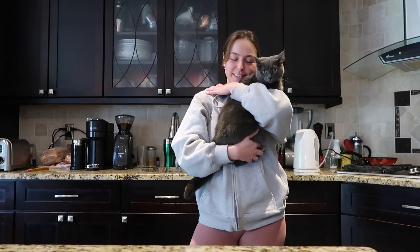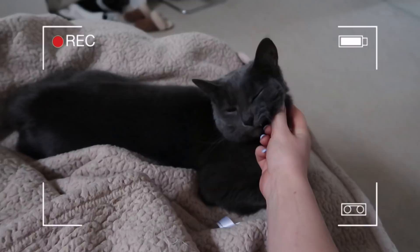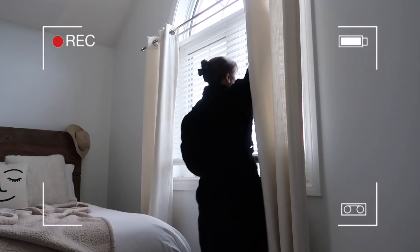Good morning besties, welcome back to another vlog! Good morning from Tinsel — she hates being held. I had a pretty good morning. I woke up at 7:15, laid in bed for a bit — I usually do that for about five minutes just to wake up. I changed, got my Athletic Greens, and headed to the gym. I just got back and I'm about to make some breakfast and matcha.